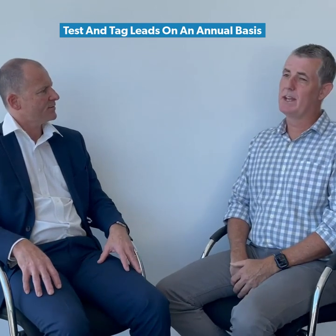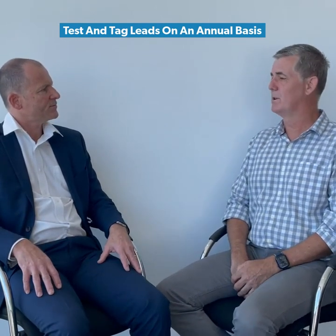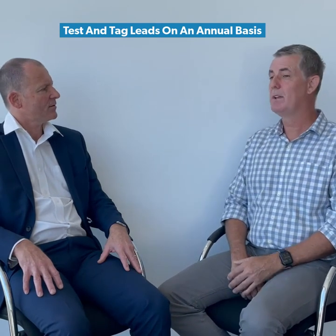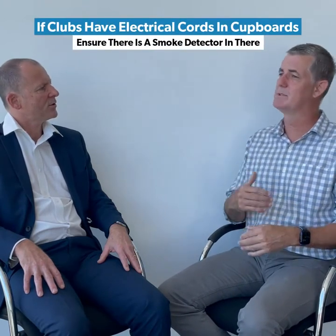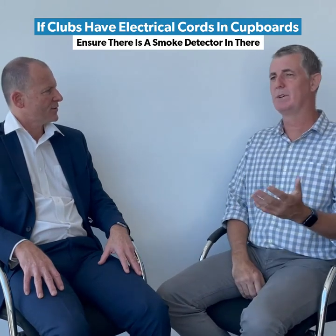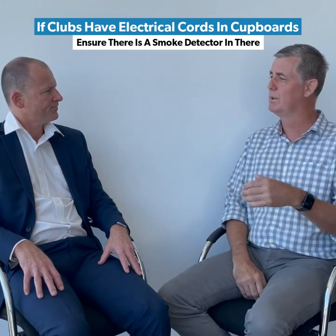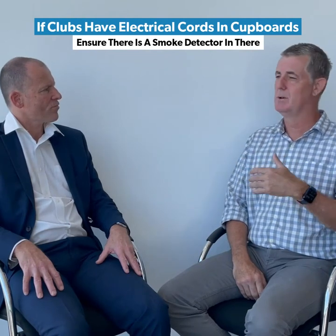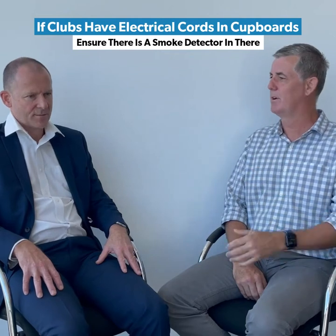A licensed electrician can do all of this for clubs. Test and tag can actually be done by someone who's just authorized or certified to do test and tag, so that doesn't need to be a licensed electrician. Another thing for clubs to think about is where they do have electrical boards in cupboards throughout various levels — just making sure that there's a smoke detector within the cupboard as well. In the event of a fire or sparking on the board, it'll be picked up really quickly and notified back to the fire brigade before it creates a bigger fire in the building itself.